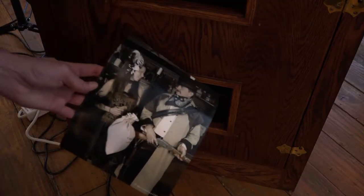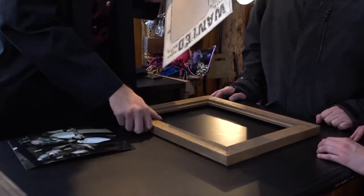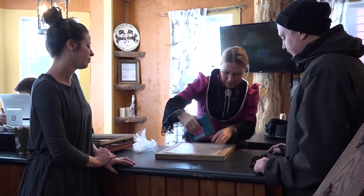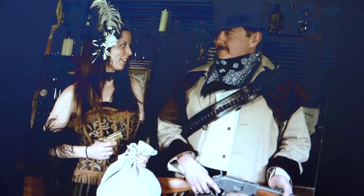We have frames and mats with a nice little design, and we have these that say 'Wanted' with a reward on those as well. We can put the whole picture together for you. You get to walk out the door with it, and we also have digital prints that we can email to you or put on a flash drive.